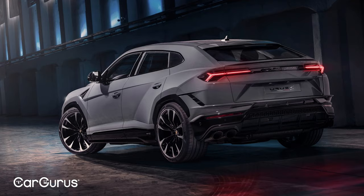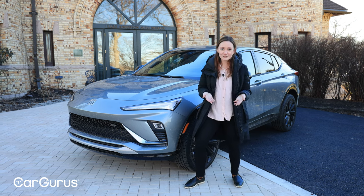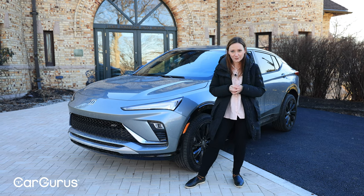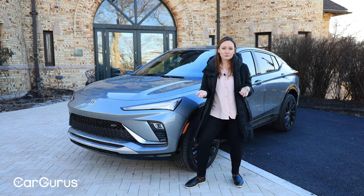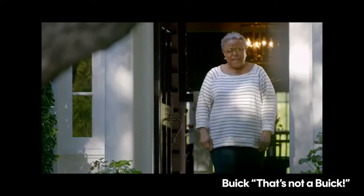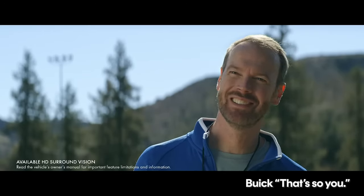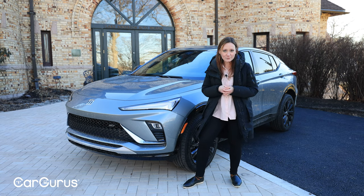This is a pretty sharp-looking car, and it is not your grandfather's Buick. Buick has been leaning very intentionally away from that whole grandparent image for quite a while now. You've probably seen those 'That's not a Buick' commercials, which are pretty cute as commercials go.